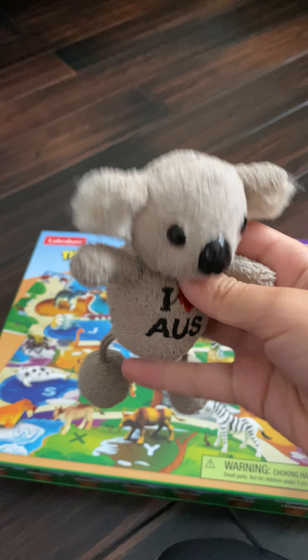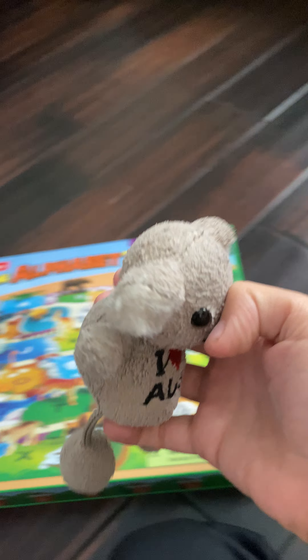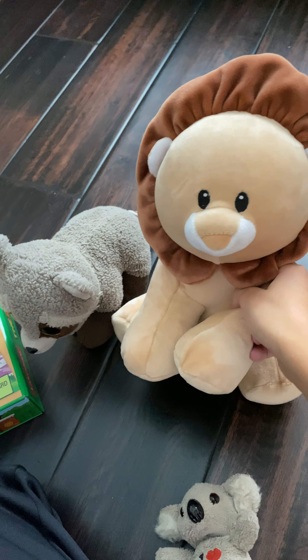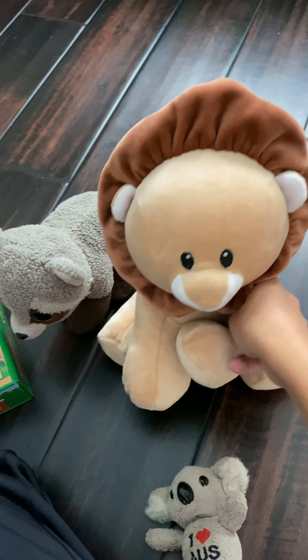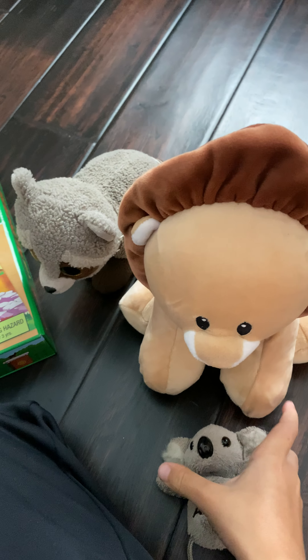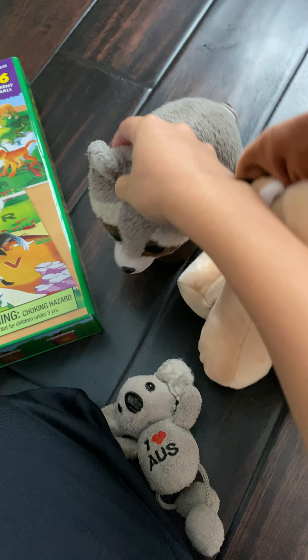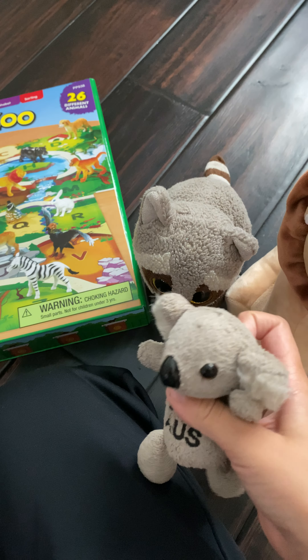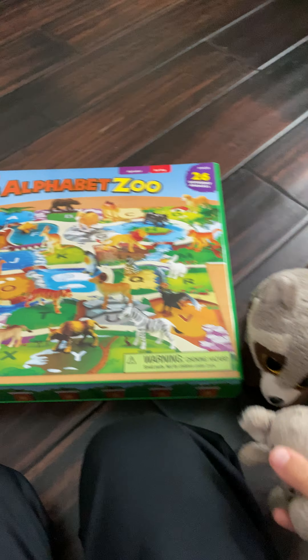Hey guys, this is Koala with my friends Ronnie and Bouncer. Hi, my name is Bouncer and my other friend here is Ronnie. Hi, I'm Ronnie and welcome back to the channel of Andreas Carlers Funtime.